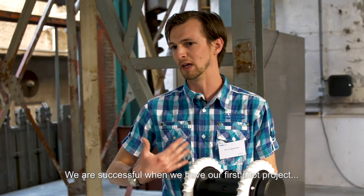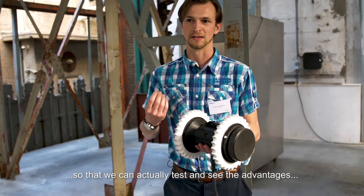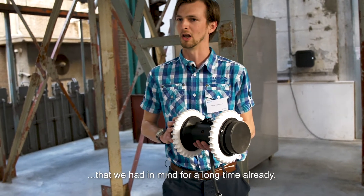And we are successful when we have our first pilot project ready, that we can actually test and see the advantages that we have in mind for a long time already.